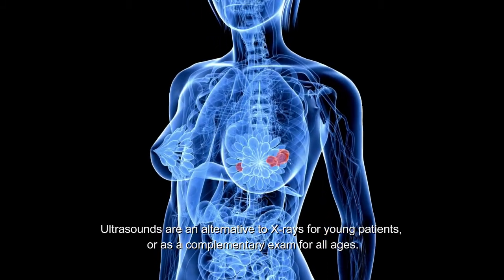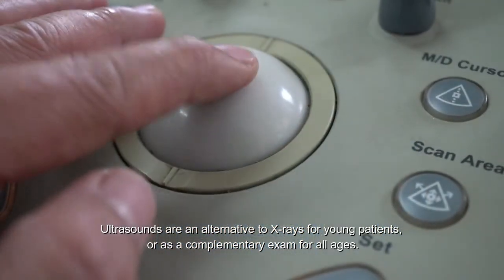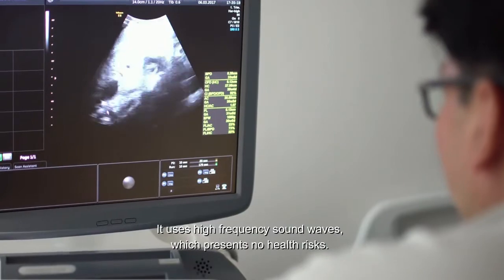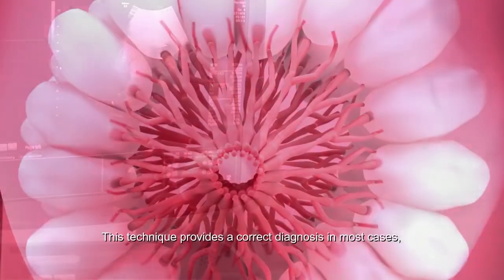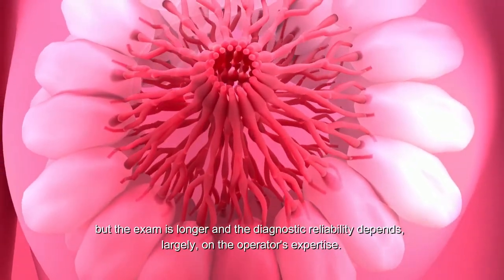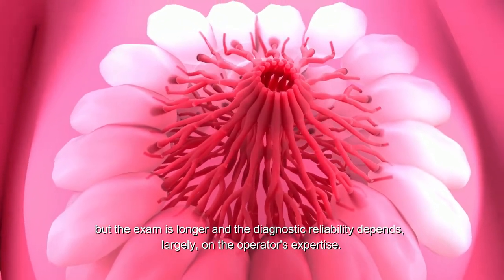Ultrasounds are an alternative to X-rays for young patients, or as a complementary exam for older ages. It uses high-frequency sound waves, which presents no health risks. This technique provides a correct diagnosis in most cases, but the exam is longer and the diagnostic reliability depends largely on the operator's expertise.